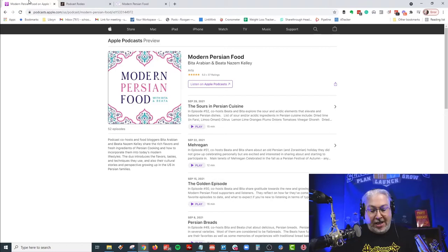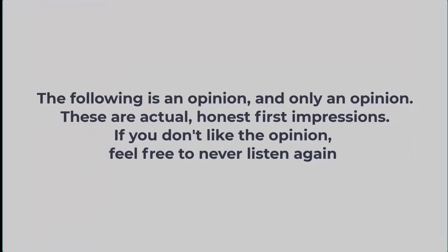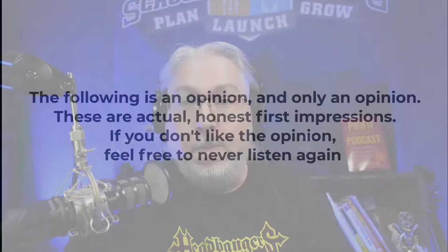We're going to be listening to episode 34 in just a minute. But first, a reminder: the following is an opinion and only an opinion. These are actual honest first impressions. If you don't like the opinion, feel free to never listen again.